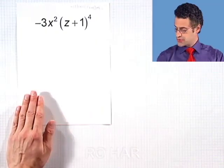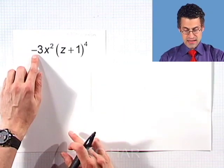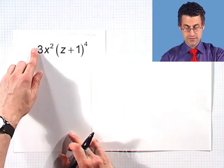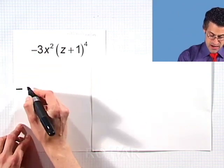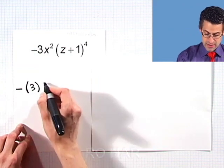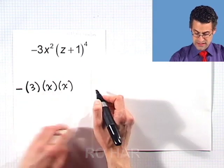Look at this thing. Wow, this is going to be sort of crazy to write out. Let's try it though and see if we can do it. That negative sign is going to be held out to the very, very bitter end. So we have a negative sign, then we've got 3, and then we've got x squared — that's two copies of x multiplied together.